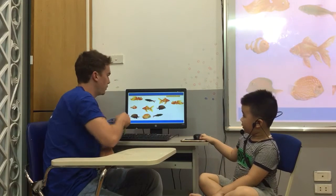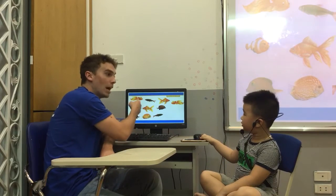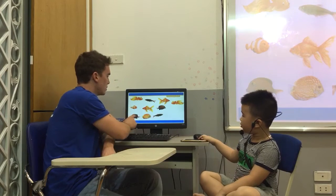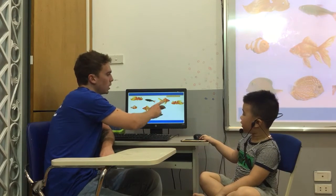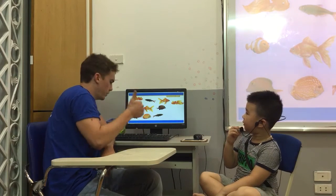Okay, let's count the fish. Ready? It's a fish. It's a fish. We're going to count, okay? How many fish? One, two, three, four, five, six, seven, eight, five, ten. How many fish? Ten. Very good.